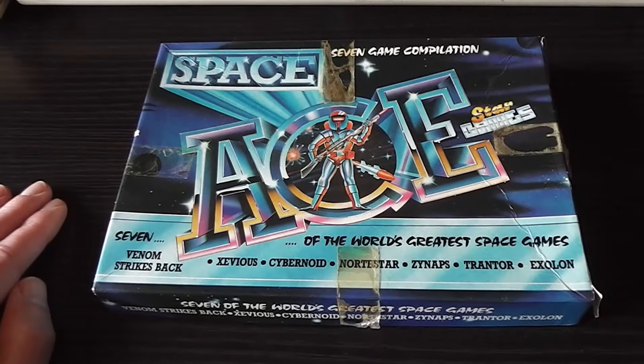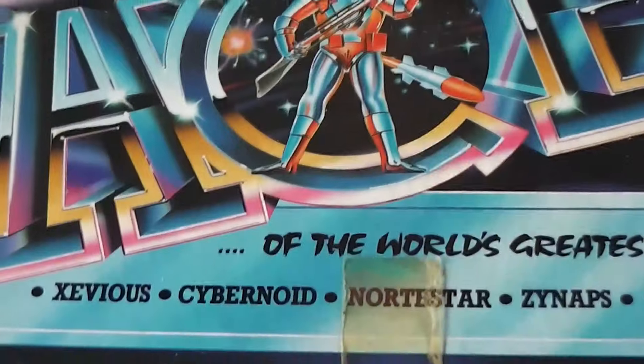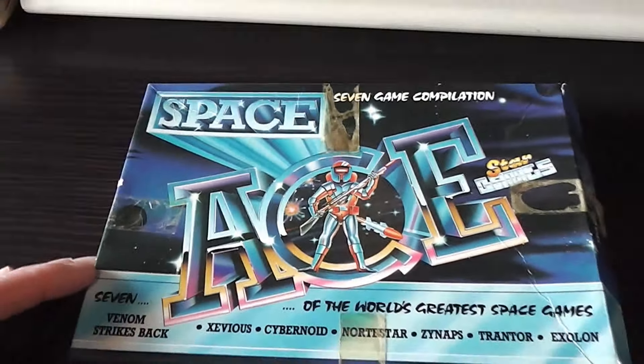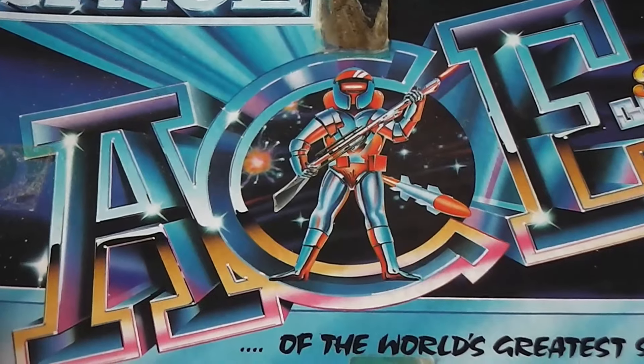I'll begin as I always do by looking at the packaging in closer detail, and this is a little bit worn out. Over the years it's had some very brown sellotape attached to it holding the packaging shut, and it's also got the flap broken and torn at the end, so that's open. My copy is not in great shape. I also don't have the instructions for this one, but as you can see from the front cover, it says Space Ace, with a space warrior in the sea there.